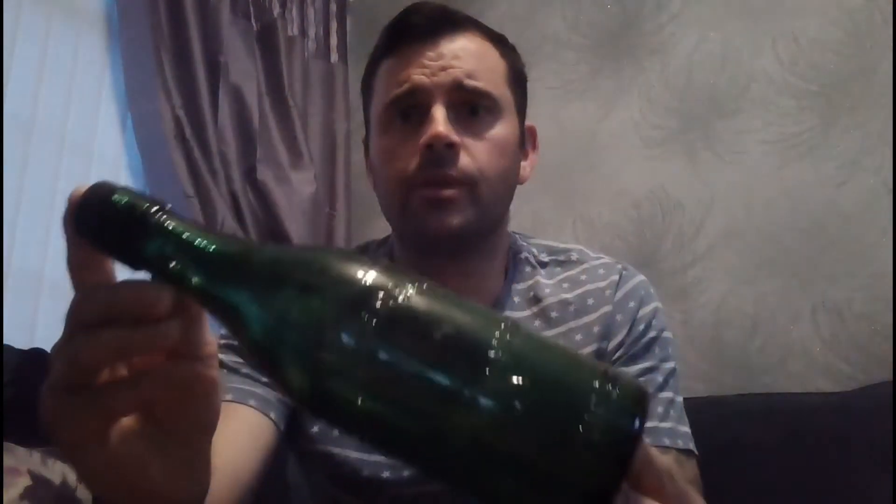Number five has got to go to the WM Younger's bottle. I've dug two of these — one I dug at the tip I'm at now, and one I dug at Lockerby when I did a bottle hunt up there. It was a really nice trip up there with a few of the lads from work. So yeah, that's got to be number five.